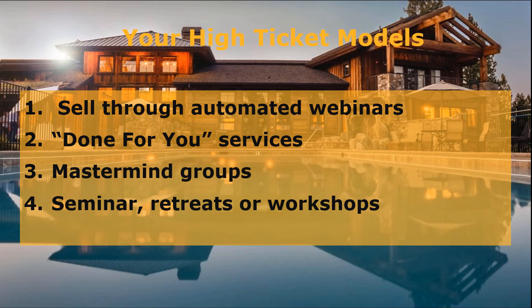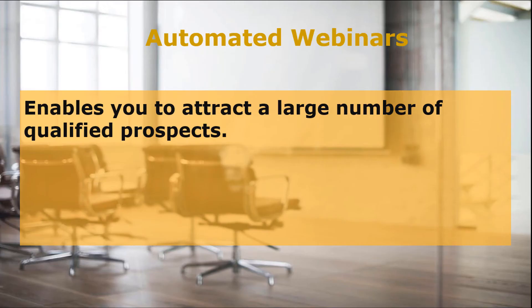What are the high-ticket models or programs available for you? There are various methods to choose from to make money with high-ticket programs. These options are: 1. Sell through automated webinars, 2. Done-for-you services, 3. Mastermind groups, and 4. Seminar retreats or workshops.